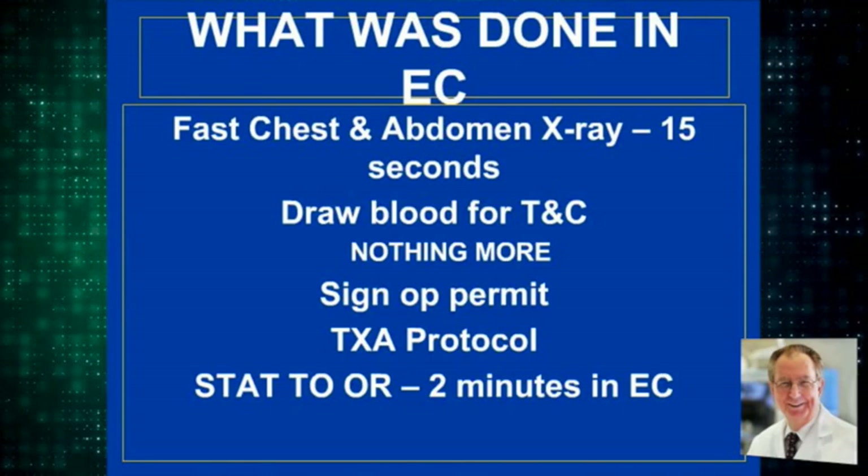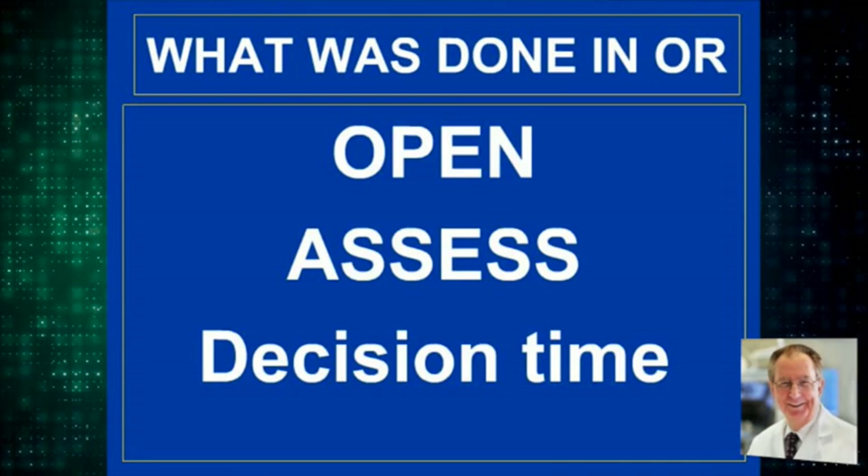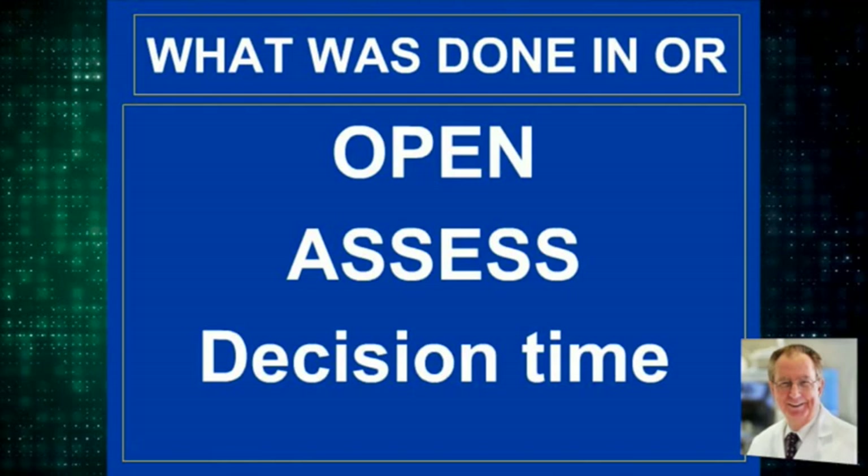The next question is what to do in the operating room. Do we need access? Do we need to open them? It's decision time on exactly what incision to make. What do you think is going on? Remember, this guy is hypotensive.